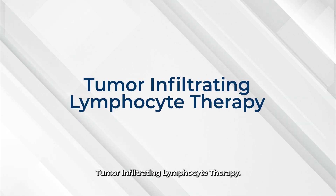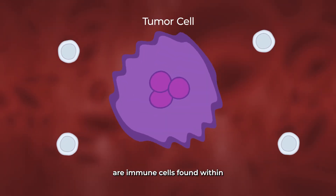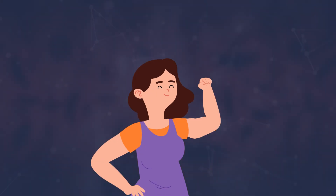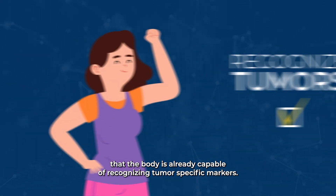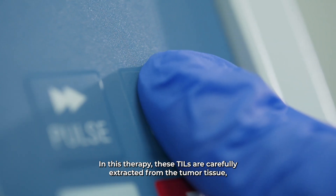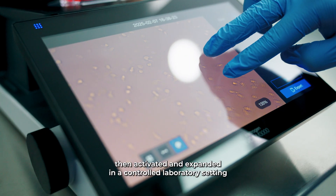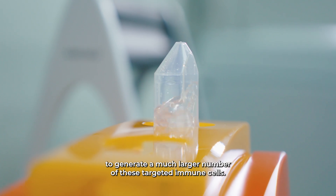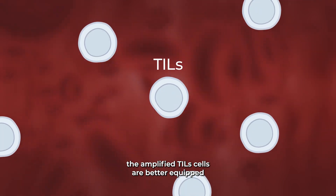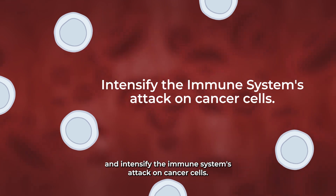Tumor Infiltrating Lymphocyte Therapy, or TIL. Tumor infiltrating lymphocytes, TILs, are immune cells found within the tumor that have had the capacity to penetrate the tumor's defenses. Their presence suggests that the body is already capable of recognizing tumor-specific markers. In this therapy, TILs are carefully extracted from the tumor tissue, then activated and expanded in a controlled laboratory setting to generate a much larger number of these targeted immune cells. Once reintroduced into the body, the amplified TILs are better equipped to overcome the tumor's defenses and intensify the immune system's attack on cancer cells.